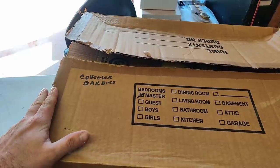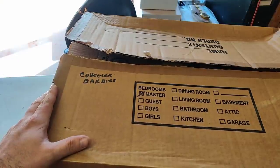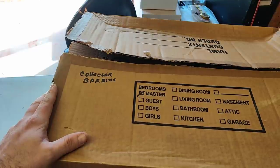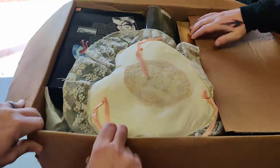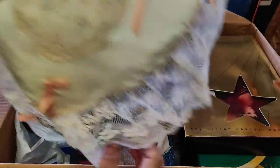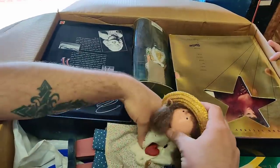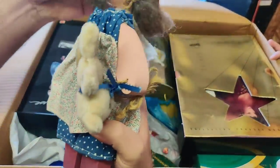Ladies and gentlemen, boys and girls — another box labeled Collector Barbies. Another box. And you found some good ones in the last one. The last video, guys, we found hundreds of dollars of Barbies. And maybe, just maybe, we'll do the same again today. First and foremost, we've got this beautiful heart-shaped butt pillow. I see a lady that's lost her head — that's a shame. I don't know if she's worth anything. Probably not much anymore.